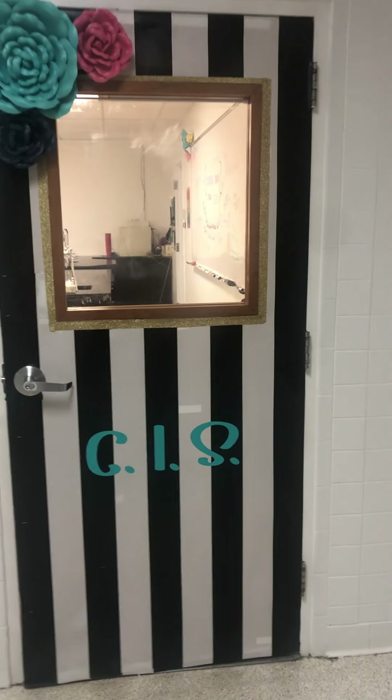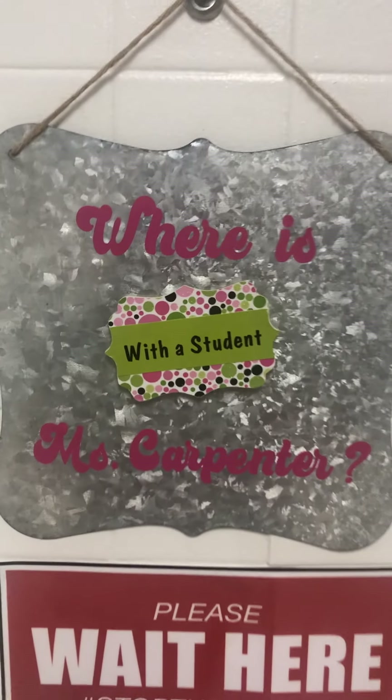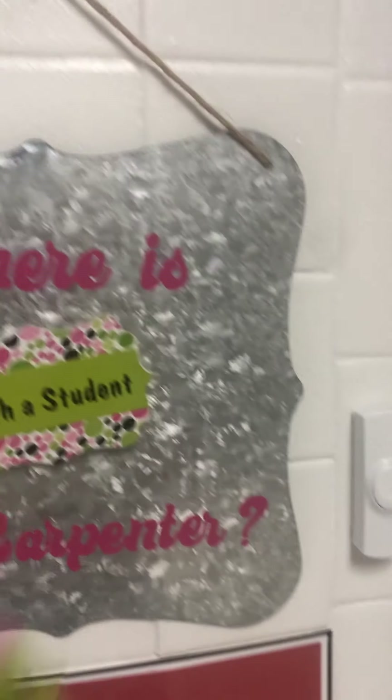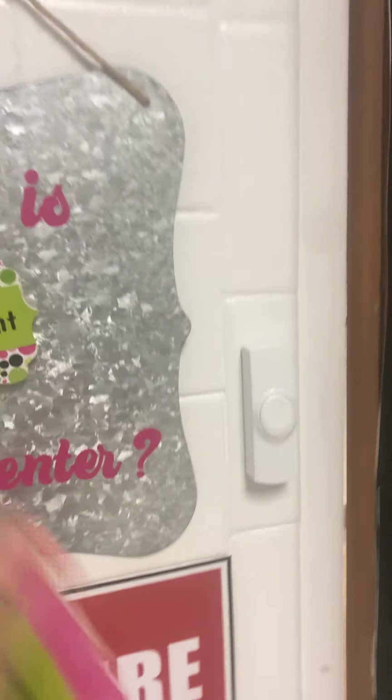Welcome to the CIS room at Bridgeport Middle School. Next to the door I have a sign that lets students know if I'm available or if they can come on in. I also have one that says ring bell, and you'll see that I actually do have a doorbell. You'll see why I have that in just a moment.